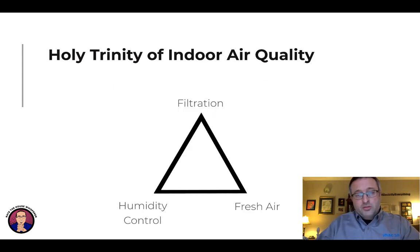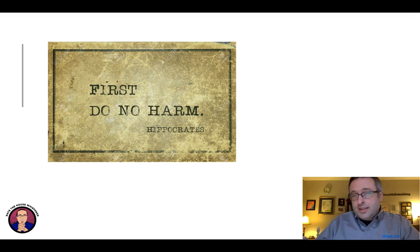One last thought before we move on. Filtration, humidity control, and fresh air — these are nicknamed by my friend Caleb Salibi as the holy trinity of indoor air quality, and I fully agree. We're going to be talking about viruses in particular, but this affects everything. Regardless of whether it helps with COVID-19 in your home right now, none of these things are likely to hurt you. In fact, this is a key piece of our ethos as a company at Energy Smart Home Performance, and the new program we're working on, HVAC 2.0. It's first, do no harm. We are doctors for houses.